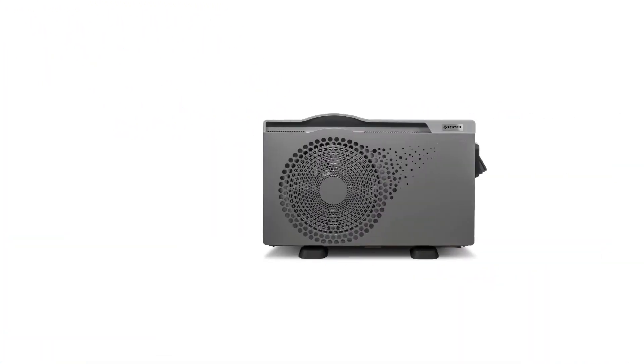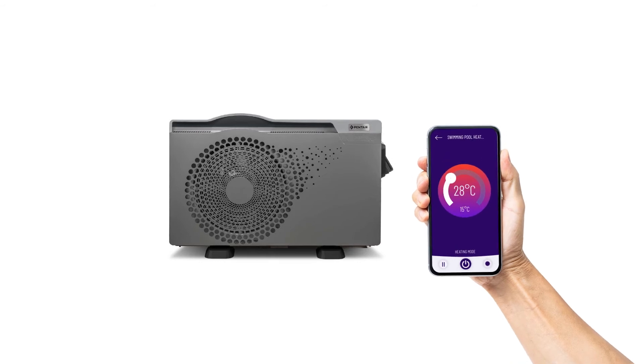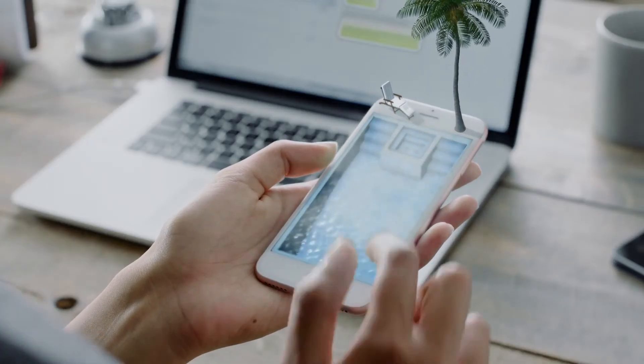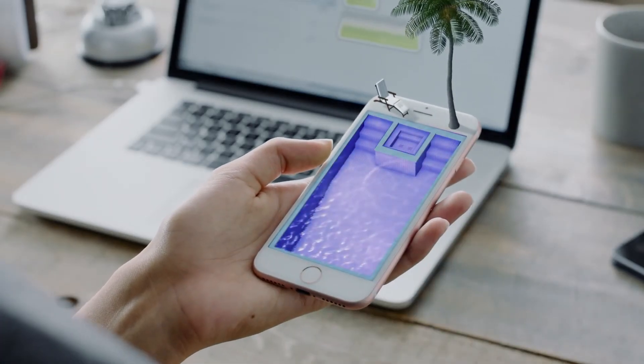Simple and easy to use, thanks to the TFT screen which is Wi-Fi enabled, so you can also set the desired temperature from your smartphone wherever you are. It is compatible with pool automation systems or with Penter automation systems, allowing operation and diagnostics.